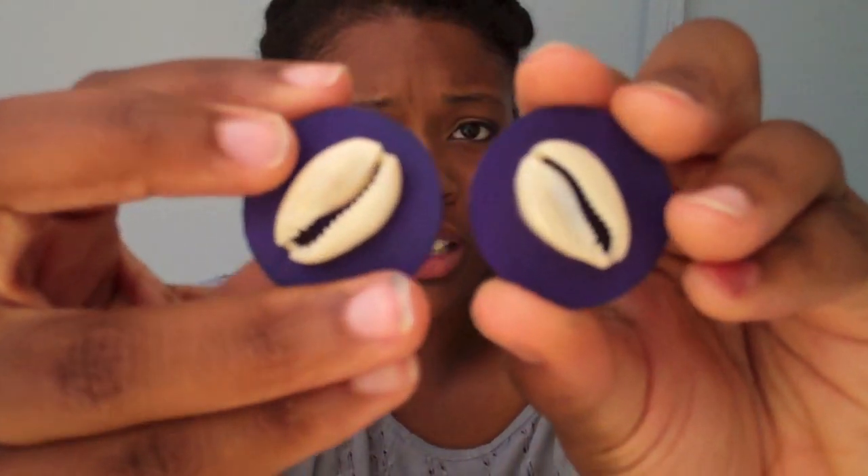Item number one that I'm going to be showing you are the shell earrings. I think these earrings are really cute because they're so big. I am a fan of really big earrings in general — big hoops and whatever. But I just love how much these take up your ear. These are a purplish color and I believe they are $8 on the site.